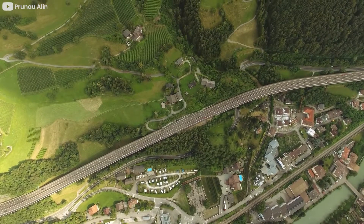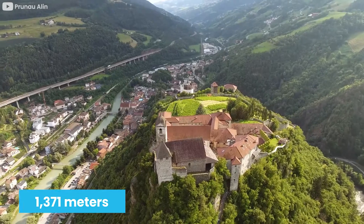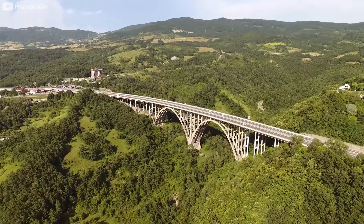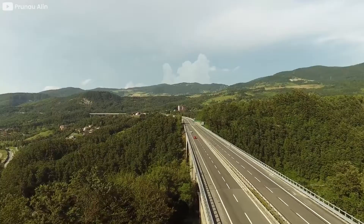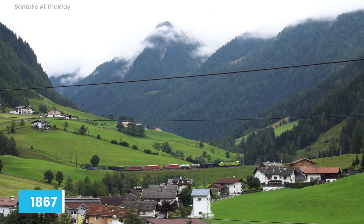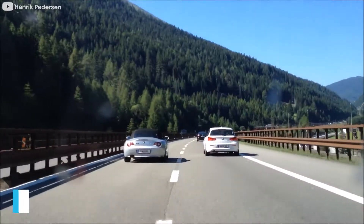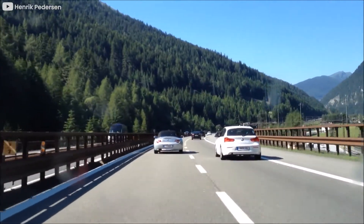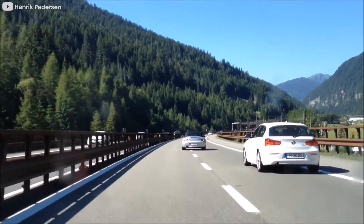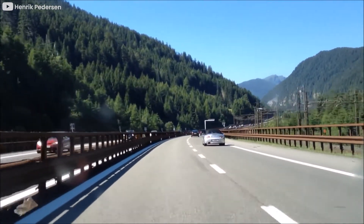One of the parts the tunnel will cross is called the Brenner Pass, which sits about 1,371 metres above sea level. The pass is the lowest range passage through the Alps and it is motorable throughout the year. On this pass lies a railway that was built in 1867 to improve transportation of humans and cargo. By the 1970s, the railway was joined by an E45 motorway to create a major route for traffic moving towards the North Sea and all the way down to the Mediterranean.